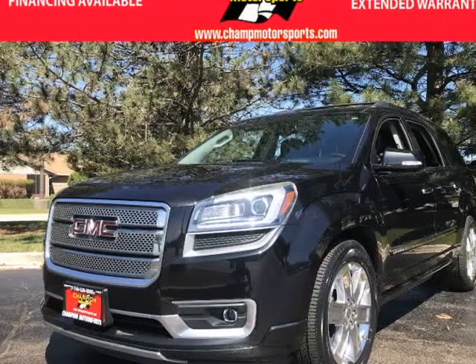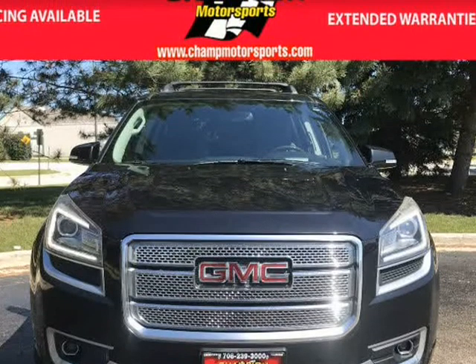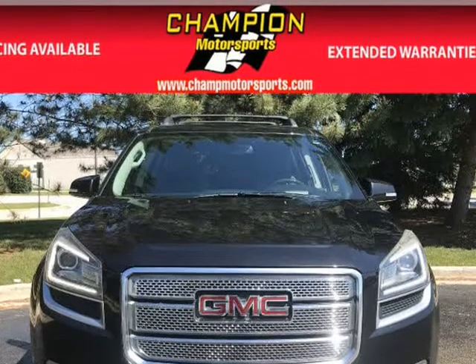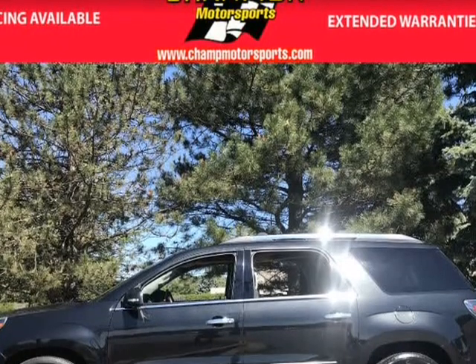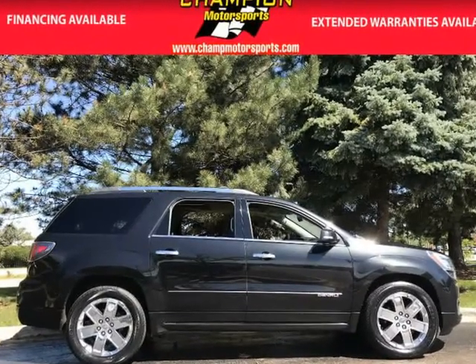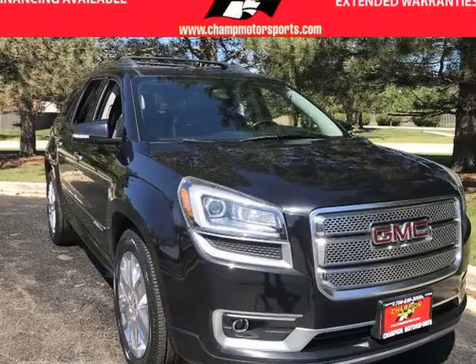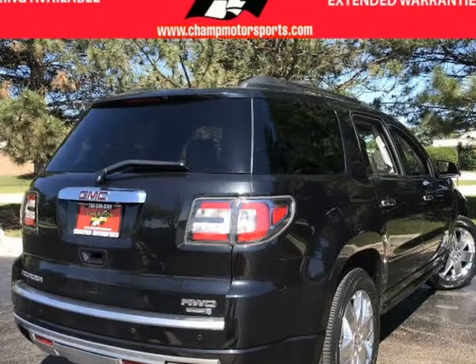This 2013 GMC Acadia Denali is brought to you by Champion Motorsports Inc. Champion Motorsports is proud to offer this no-accidents Carfax certified 2013 GMC Acadia Denali. Your new 2013 GMC Acadia Denali is sleek in carbon black metallic exterior paint accented perfectly with ebony leather interior.